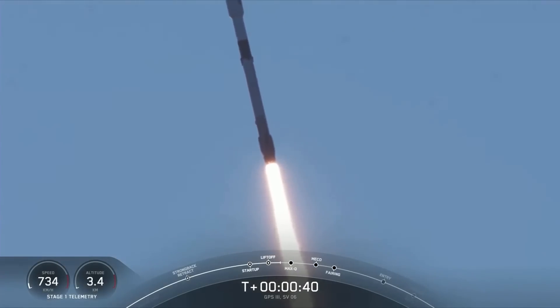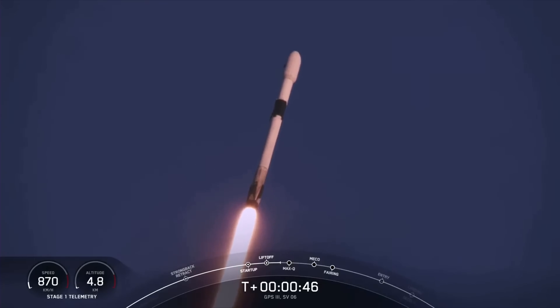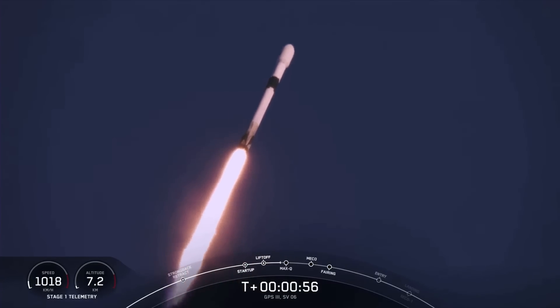As you can see, Falcon 9 has successfully lifted off from Pad 40 at Cape Canaveral Space Force Station, carrying the GPS-3 Space Vehicle 6 payload. The M1D engines are about to throttle down in preparation for the maximum loads that the vehicle will experience, just after T-1 minute, known as Max-Q.